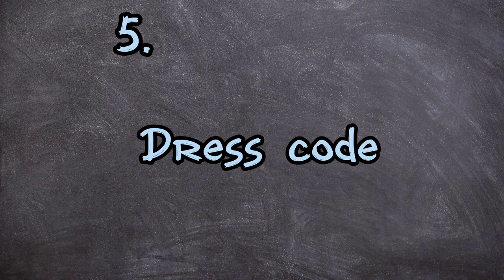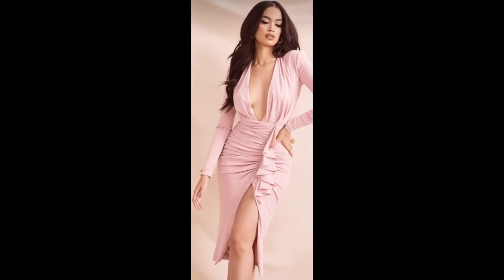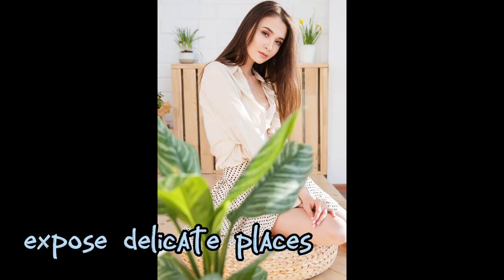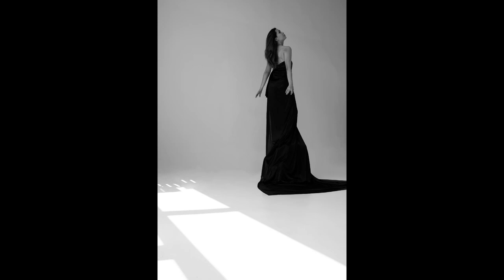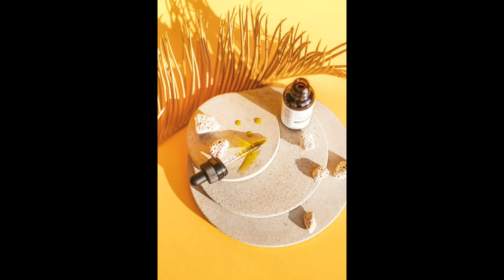Next is your dress code. Dress how you want to be addressed. The more feminine you look, the more soft and delicate your appearance will be. Opt for feminine fabrics like chiffon, satin, and floral prints — they enhance your soft feminine appearance. A trick here is to expose delicate places like your neck, shoulders, one hand, your back, or a slit showing your legs. Apply body oil to those exposed areas and you will definitely look so soft.